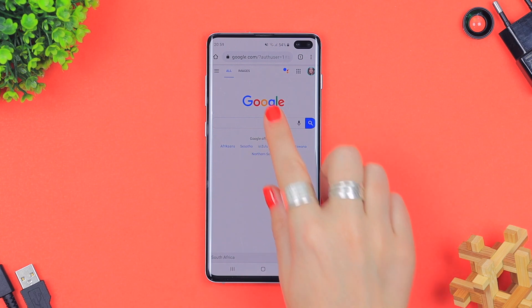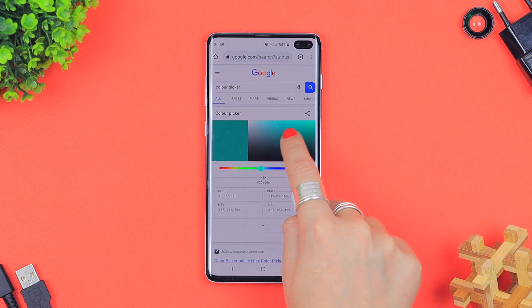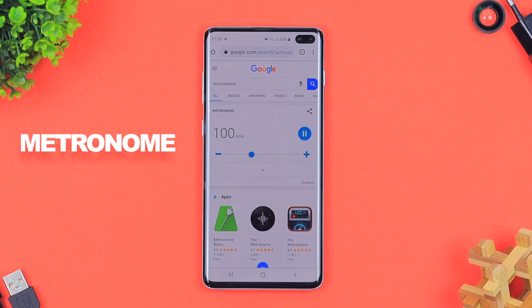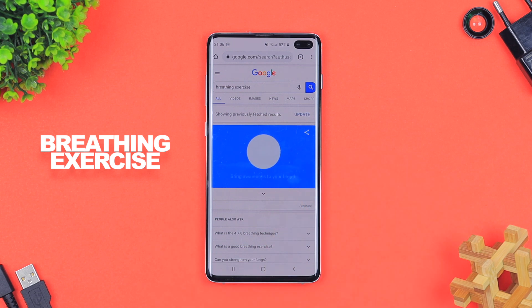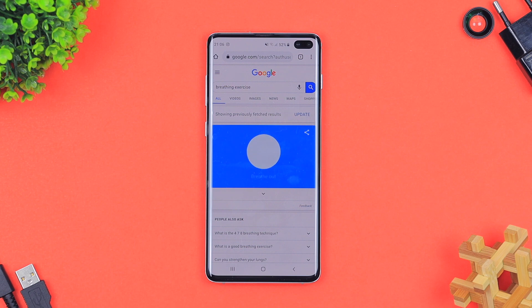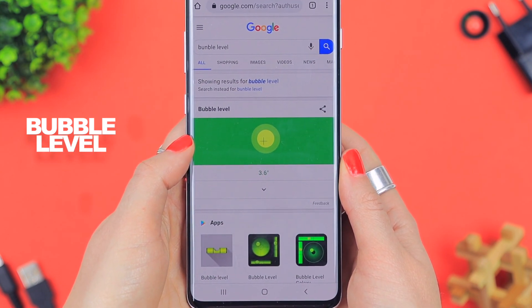These are super useful nifty tools for everyday life. If you type in 'color picker,' a color picker will pop up on Google where you can find the RGB or hex color of whatever you're looking for. Type in 'metronome' and a metronome pops up where you can change the BPM — very useful for musicians. Type in 'breathing exercise' and a one-minute breathing exercise pops up to help you calm down before a speech or meeting. There's also a bubble level that literally works like a water level but on your phone.